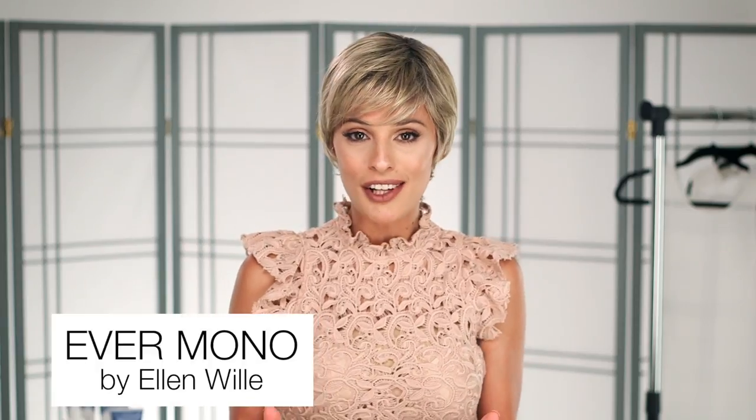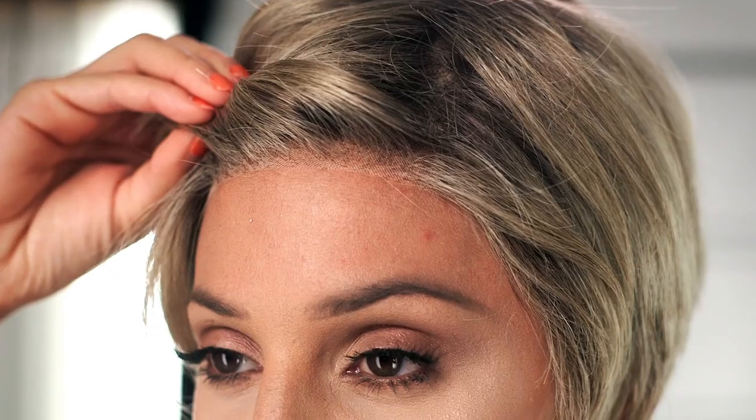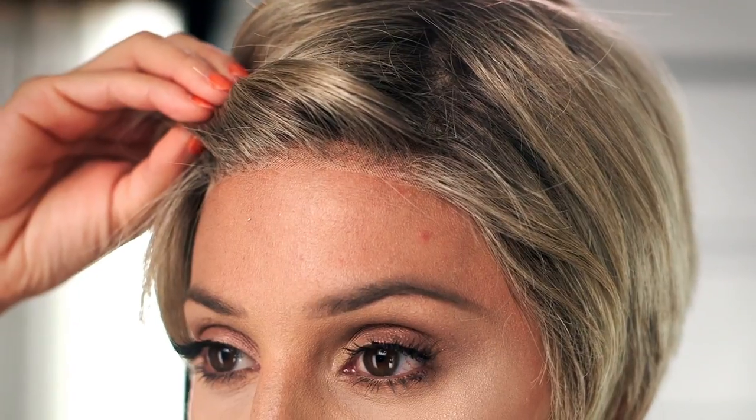I love Evermono by Ellen Villa from the Hair Power Collection because it has that perfect balance of short yet feminine style. This style does feature bangs, but it also has a lace front, so if you're struck with a gust of wind, you know that your hair will stay looking natural. Keep in mind that most wigs are customizable, so if you feel that the nape is a little too long for you, feel free to have it trimmed by your stylist.